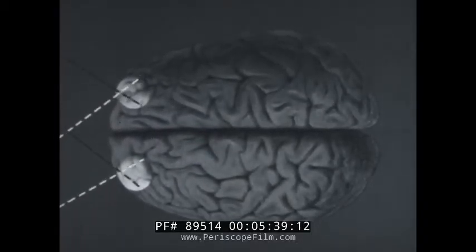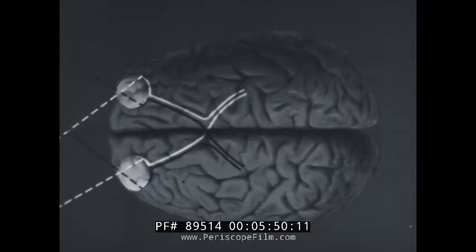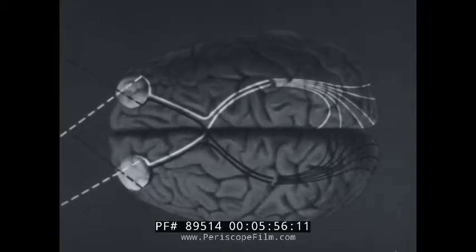The optic nerves, one from each eye, unite in the midline. Two new nerve tracts then run toward the back of the brain, each containing nerve fibers from both eyes. The optic fibers arrive at the primary visual center in the back part of the brain.